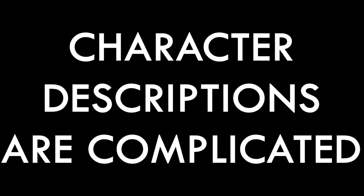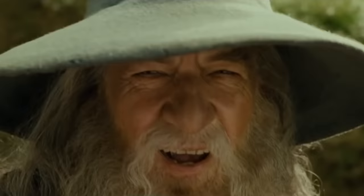Character descriptions are hard to write — you can almost say they're complicated. I've been studying 35 character descriptions by brilliant authors across a ton of genres: why they work, what we can learn from them, and what I personally learned from them, because I kind of struggle with character descriptions too.